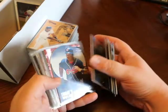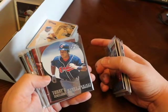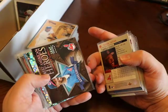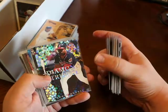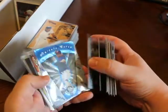SPX, Manny Ramirez. Flair — actually, I'm sorry — and that is Manny Ramirez. Kenny Lofton, numbered to 3,000. Kenny Lofton, Leafs Rookies and Stars, Great American Heroes. Diamond Tribute, Eddie Murray. Mosaics, Mold and Metal.